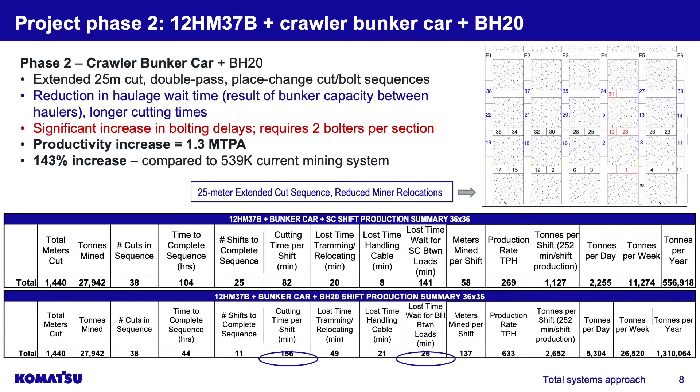In phase two we're going to bring in a crawler bunker car. The difference is we're not going to install bolts — we're going to put it behind the place change machine to capture the coal that's cut and bunker that material. This eliminates some wait time for the hauler. By bunkering the material, we eliminate stop-and-wait time as much as possible, and this showed a significant reduction in haulage times.